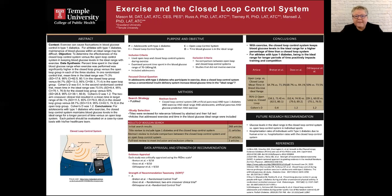After carefully examining the current research, I found two main conclusions. First, with exercise, the closed loop control system keeps blood glucose levels in the ideal range for a higher percentage of time than an open loop system. Second, for athletes with type 1 diabetes, being in the ideal range for longer periods of time positively impacts training and competition.